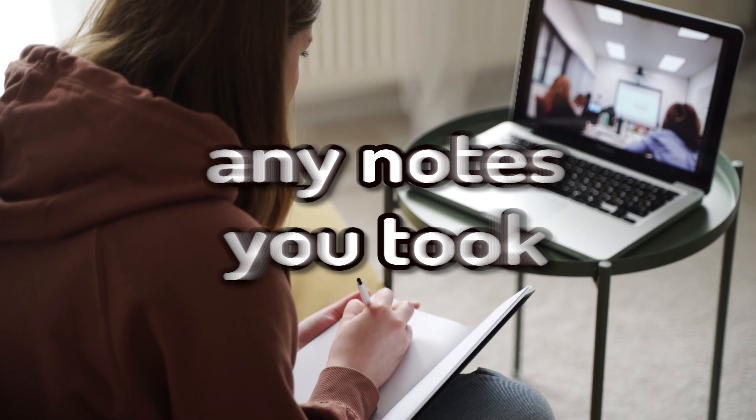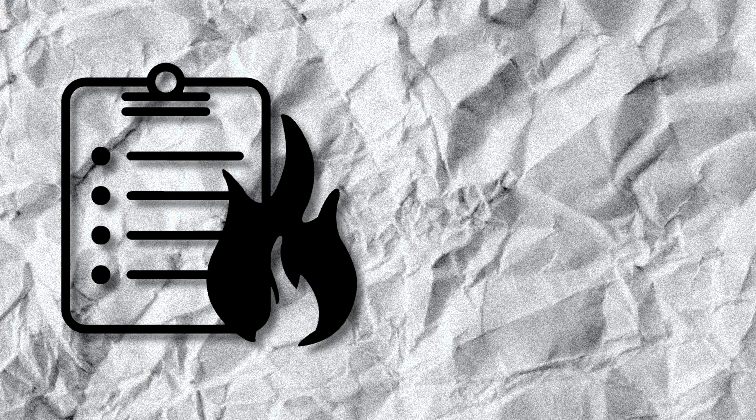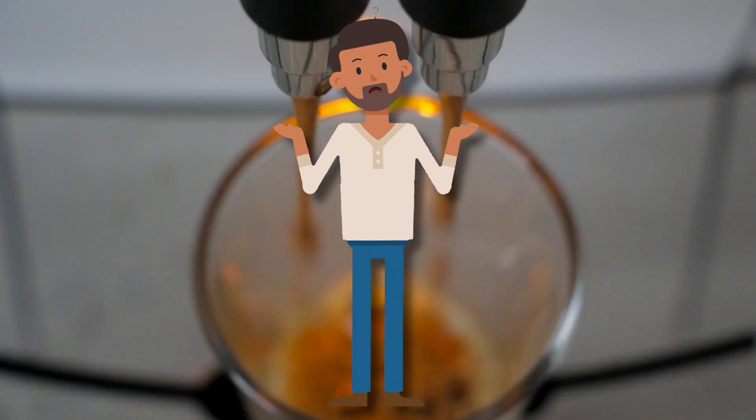Step three: notes. Look over any notes you took. If you didn't take any notes, look over any worksheets or slides that your teacher may have given you. This will help you gain even more knowledge and help fill in the blanks for any questions you had while reading.